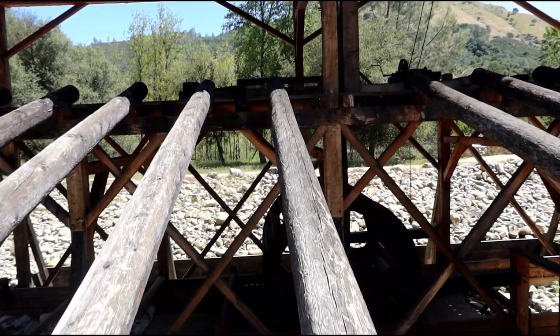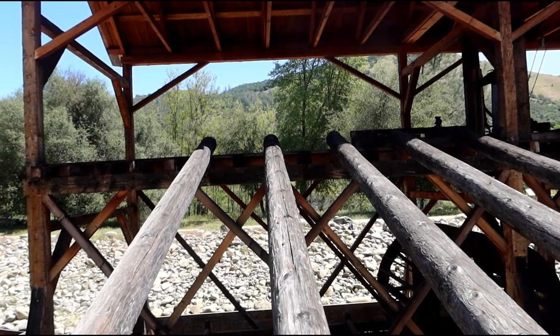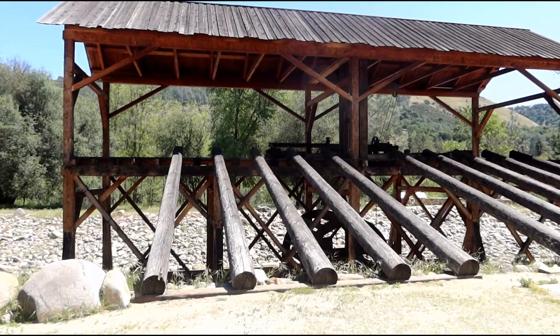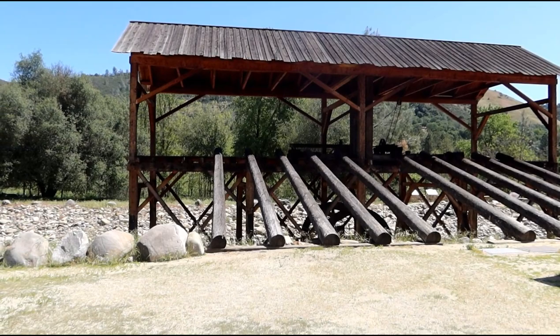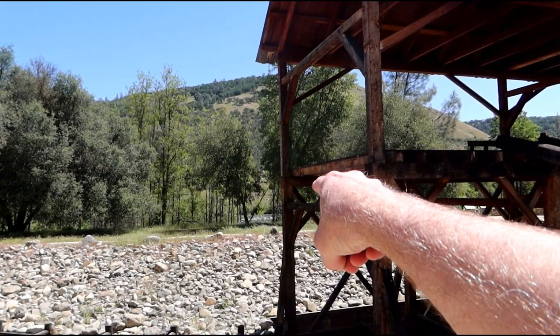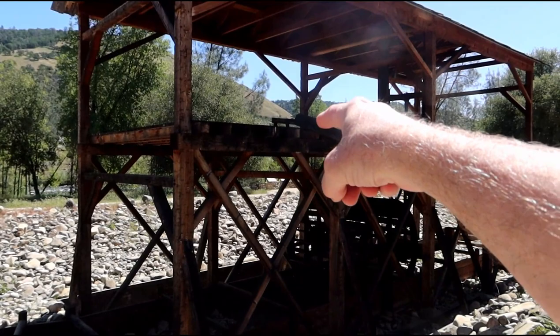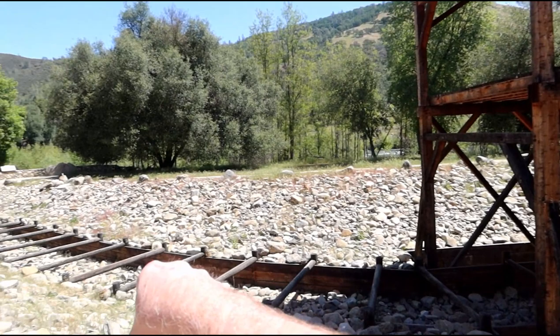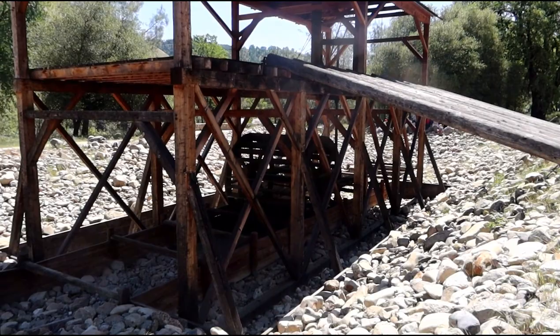One of the odd things about these sawmills is that they were always designed to be temporary. What would end up happening is it would become too much of a hassle to move lumber to the sawmill, so they'd build a sawmill like this, harvest the local trees, and as soon as it became impractical hauling trees from further away, they'd abandon one sawmill and build another. You can kind of see off in the distance — that's where the river is, flowing that way. They'd divert the river this way, have some of it flow through here to power the sawmill, then back out to rejoin the river, taking advantage of that water power. Pretty ingenious.